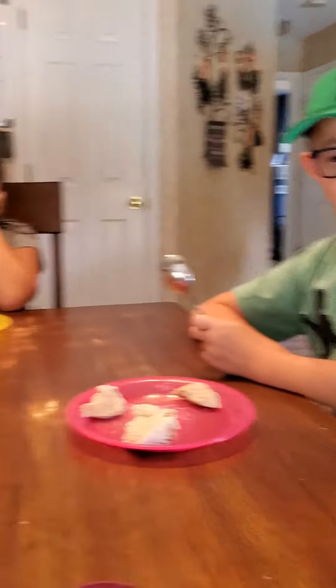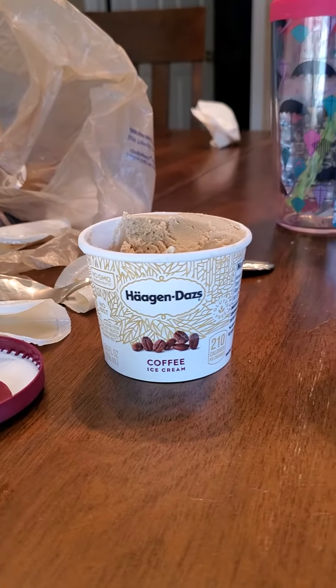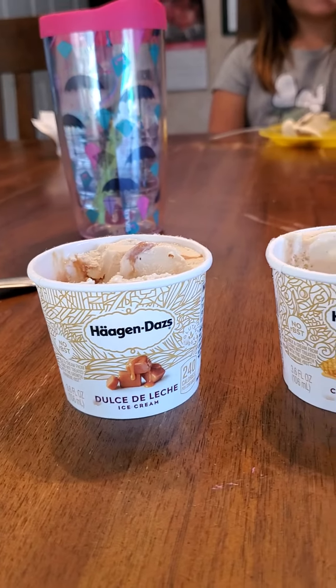Dessert Test Kitchen round two. Now we're going for Häagen-Dazs, three flavors, and go.